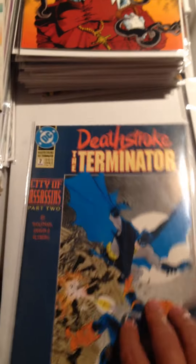Deathstroke the Terminator Issue 7. And Batman Beyond Issue 15.